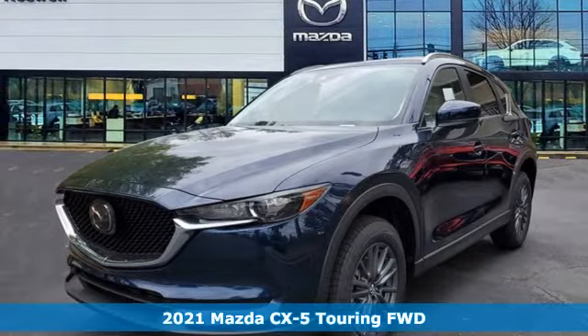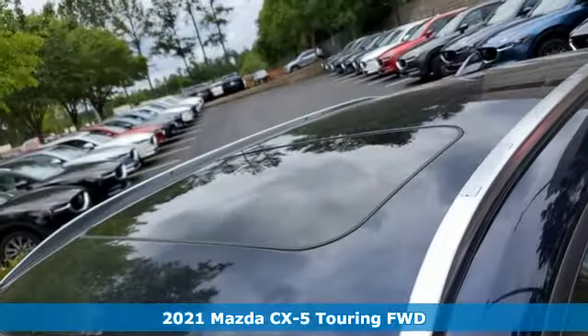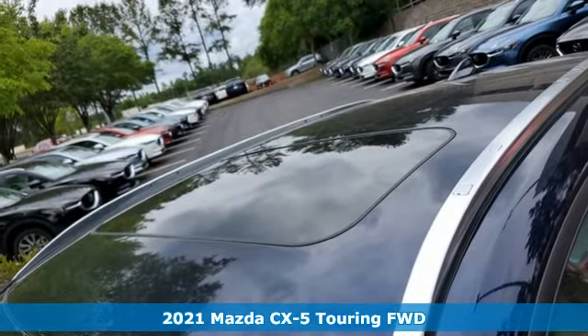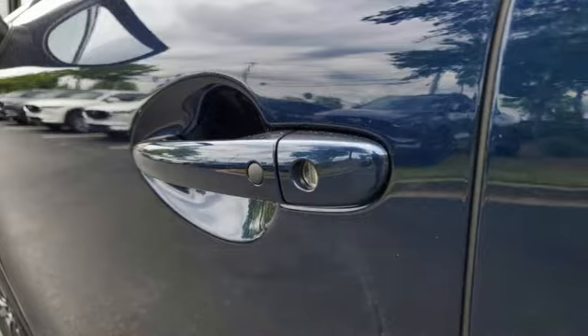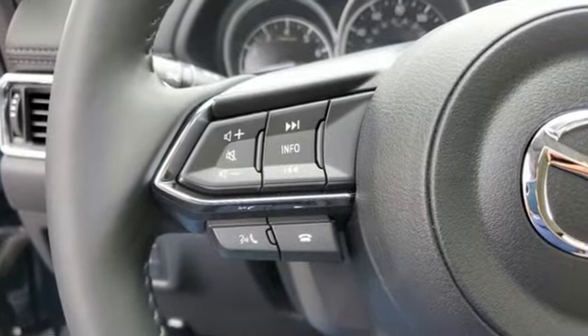It's a new 2021 Mazda CX-5. Its inspired design stirs the soul, a not so subtle reminder that crossover doesn't have to mean bland. It's equipped for all your driving needs and wants.